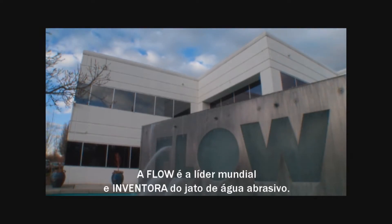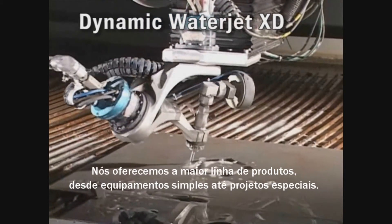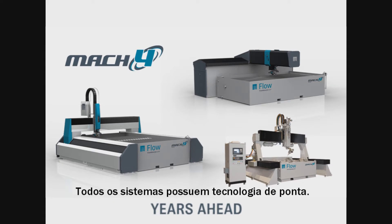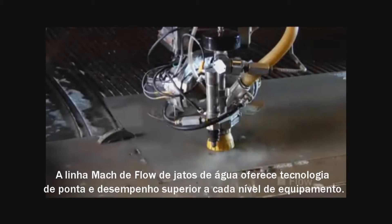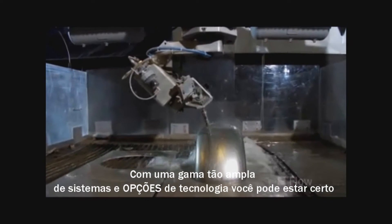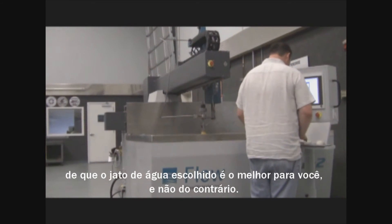Flow is the world leader and inventor of the abrasive water jet. We provide the widest range of products from entry level to highly advanced. Every system comes with industry leading technology. Flow's Mach series family of water jets offers technology leadership and superior performance at every price point. With such a broad range of systems and technology options, you can be sure your water jet best fits your needs rather than the other way around.